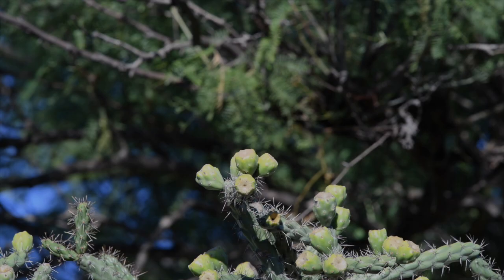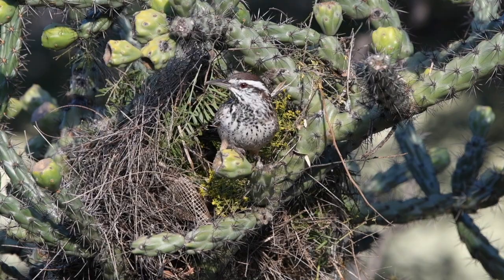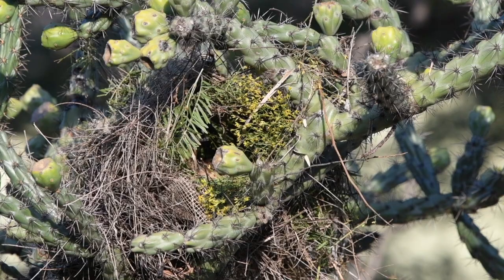Cactus Wrens build their nests in desert vegetation like this Choya here, and they make sure that the nest is surrounded by sharp prickly thorns to discourage predators. Also, when the nest is finished, it'll have a narrow entrance and then widen out to a chamber inside, which is all nicely feather-lined.